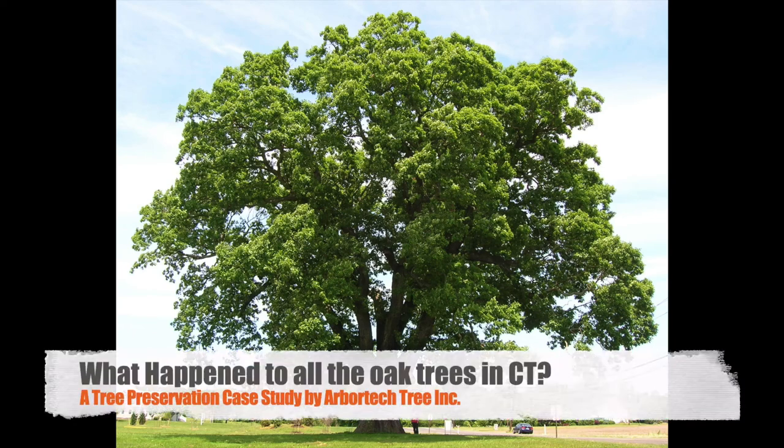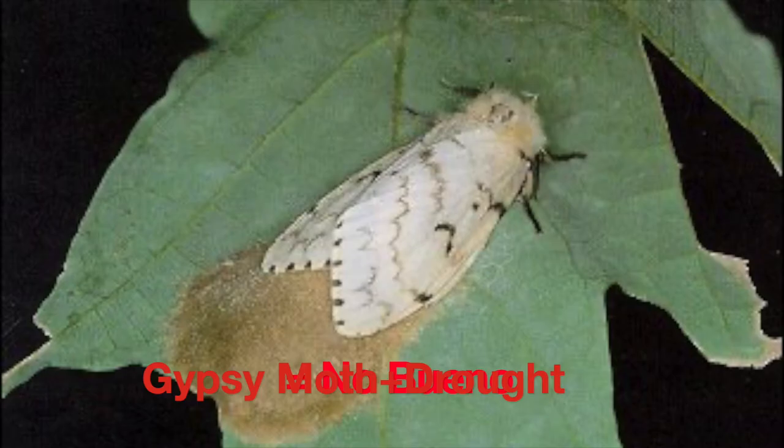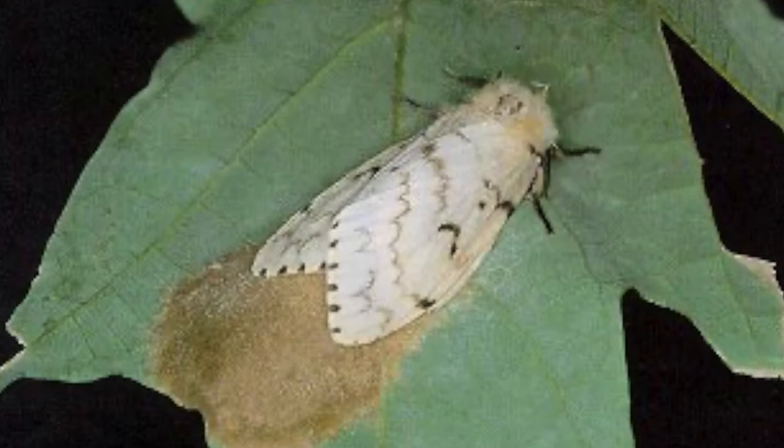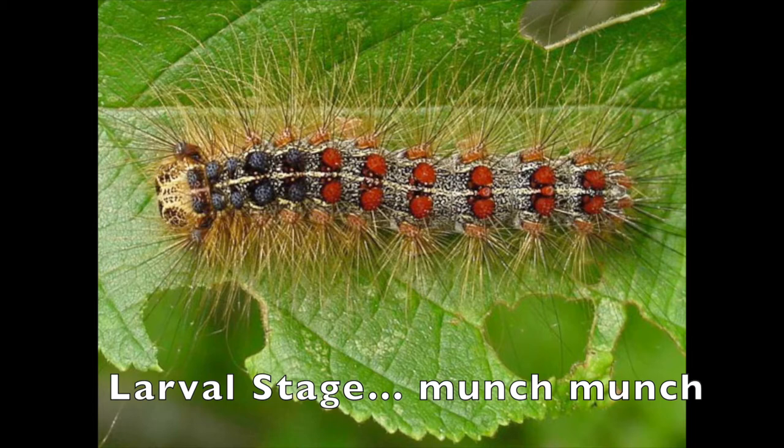What happened to all the oak trees in Northeast Connecticut? The short answer is gypsy moth infestation paired with drought. Gypsy moths are a non-native species that's been in North America since 1868. Though it's referred to by its adult stage, a moth, it's actually the larval or caterpillar stage that feeds on the foliage of our favorite trees.